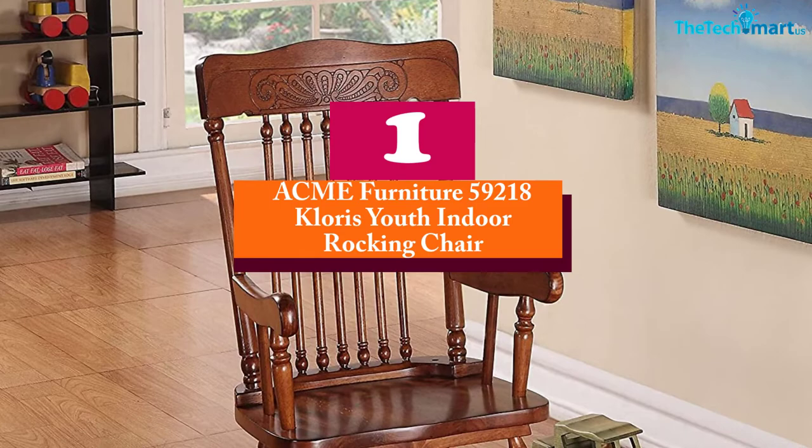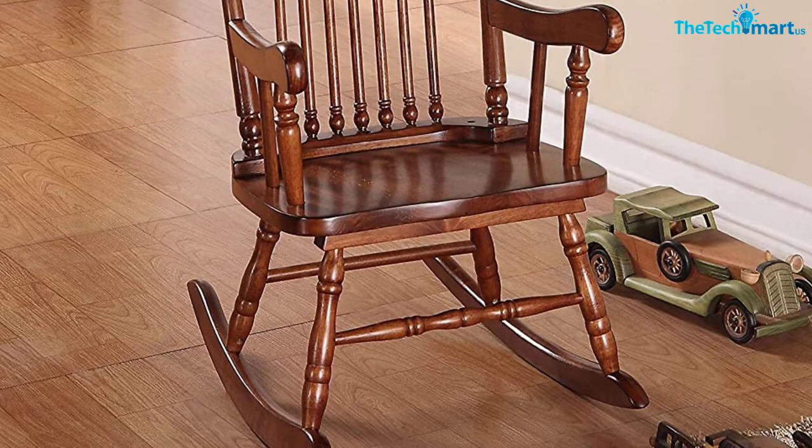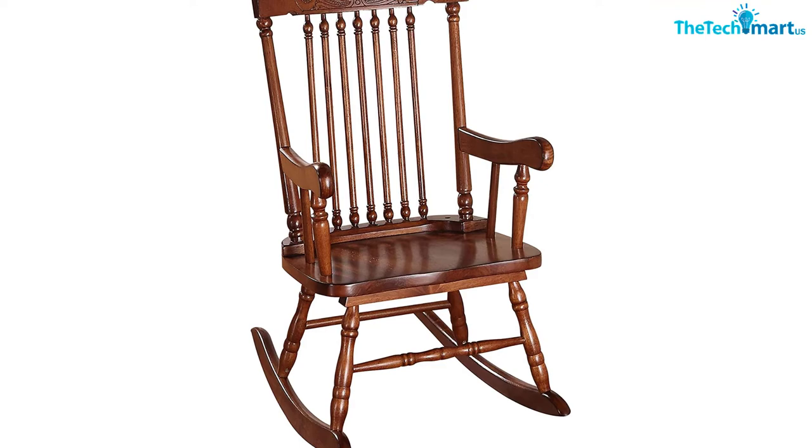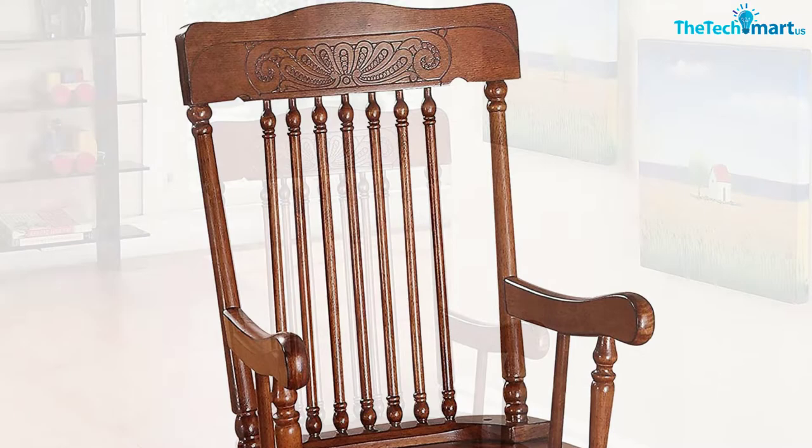And finally at number 1, we have the Acme Furniture 59218 Chloris Youth Indoor Rocking Chair. The rocking chair has been designed to assure you of great services. It is a high-quality chair that will work well to allow you to realize the best results. The tobacco finish will make it stay unique in your home, and it is carefully designed to allow you to enjoy the best relaxation in your everyday life.